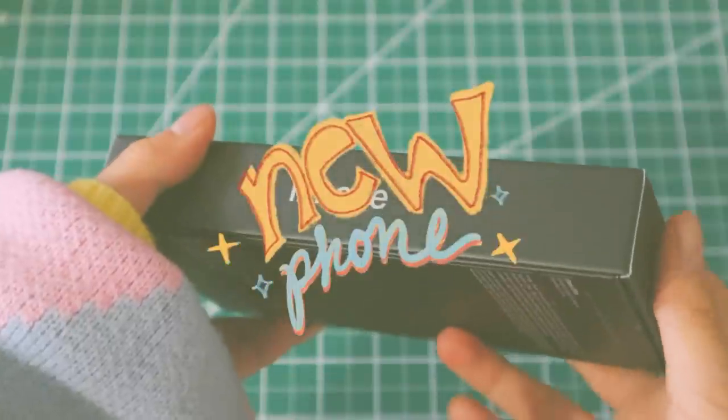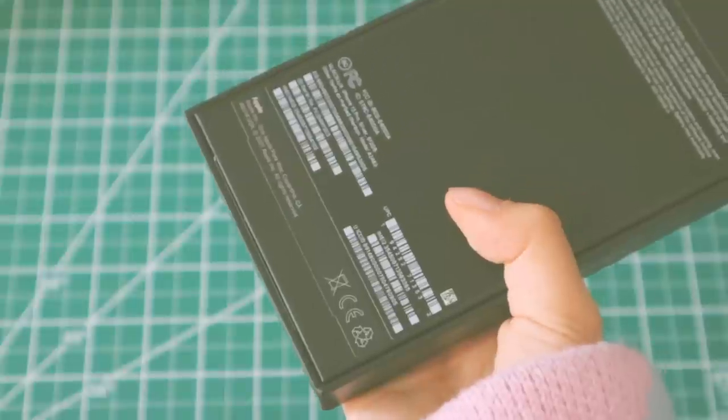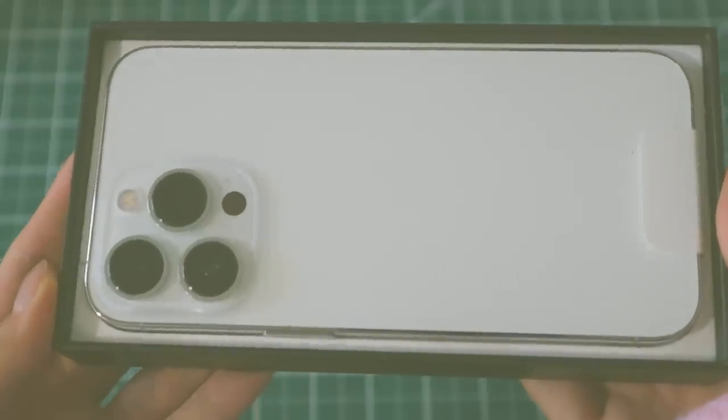Hello! First, we are starting off the video with unboxing and setting up my new phone. The model I got was the iPhone 13 Pro in the color white. And the reason I wanted to upgrade from my previous device was because of content creation purposes.